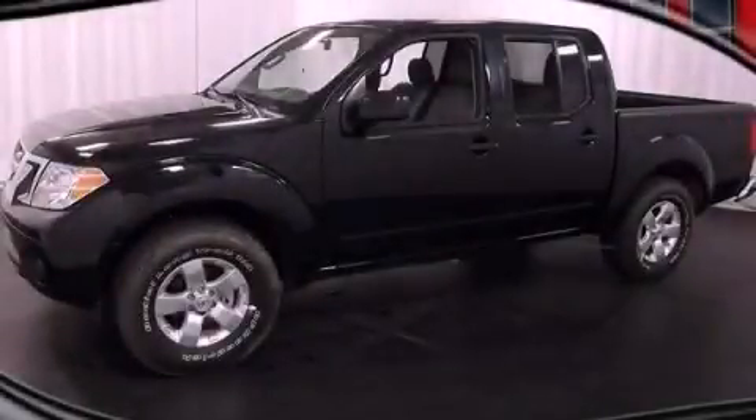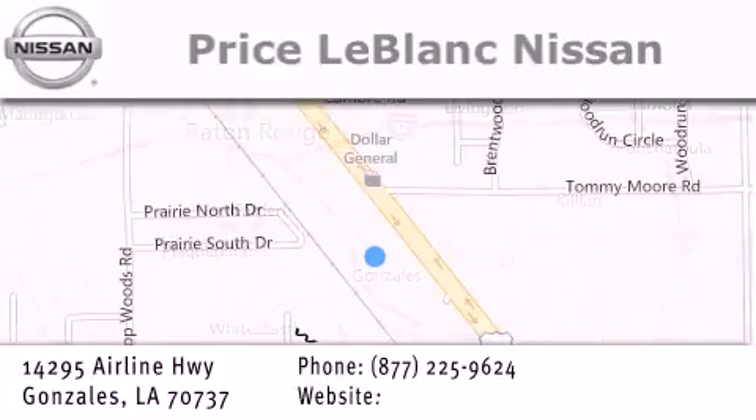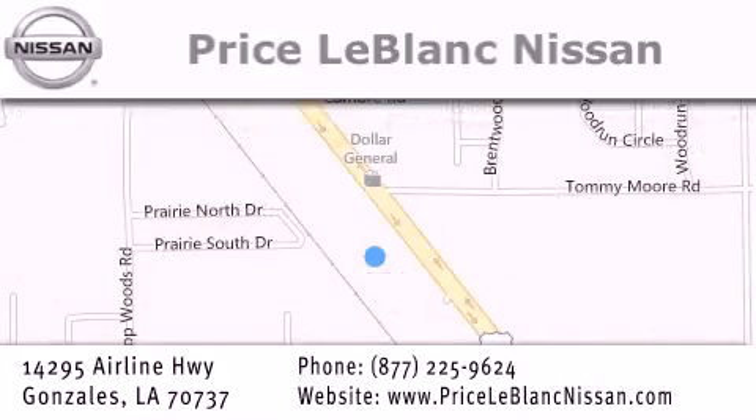Call or visit us right now and arrange your test drive today. Thank you for shopping at Price LeBlanc Nissan, conveniently located in Gonzalez between Baton Rouge and New Orleans at 14295 Airline Highway.